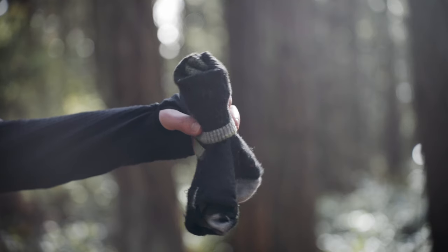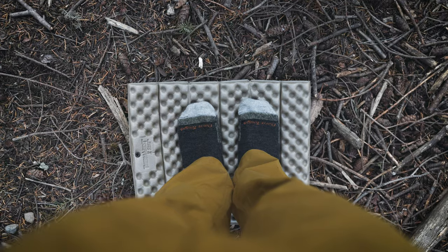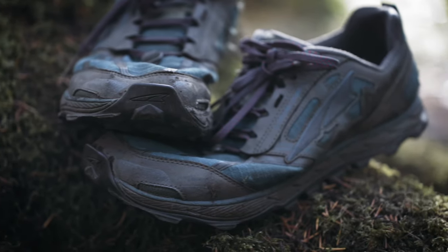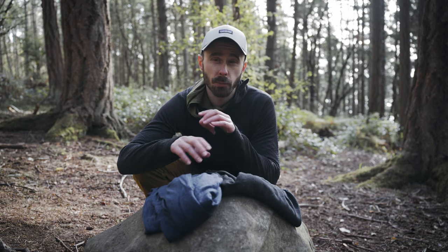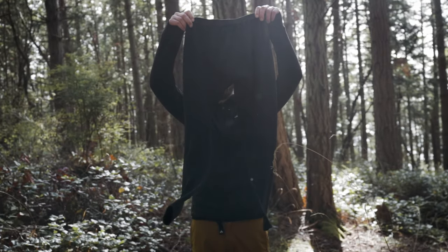For socks I have two pairs of crew-length Darn Tough hiker socks — one pair that'll get wet while hiking and the other stays dry for sleeping in. On longer trips I'd probably take three pairs so I could wash one each day, but for short weekend trips this works fine. I like to hike in Altra Lone Peak 4s, and mine are definitely on their last leg but I refuse to get a new pair until they disintegrate. I do take dedicated sleep clothes this time of year because it's pretty much guaranteed I'll show up at camp soaking wet, so I'll take a Montbell merino wool top and Montbell synthetic tights.